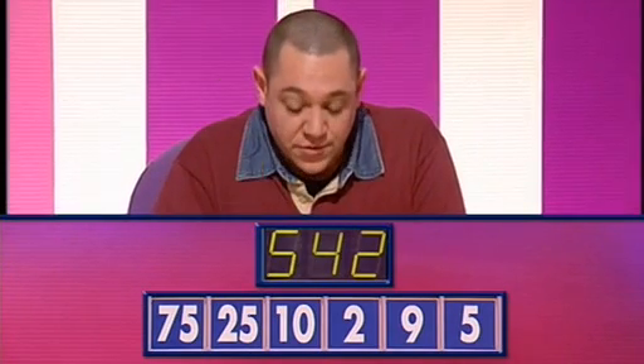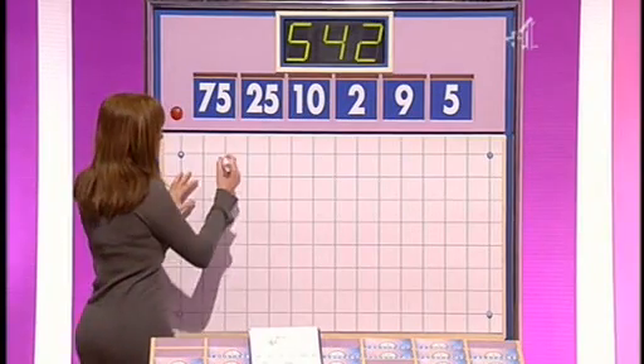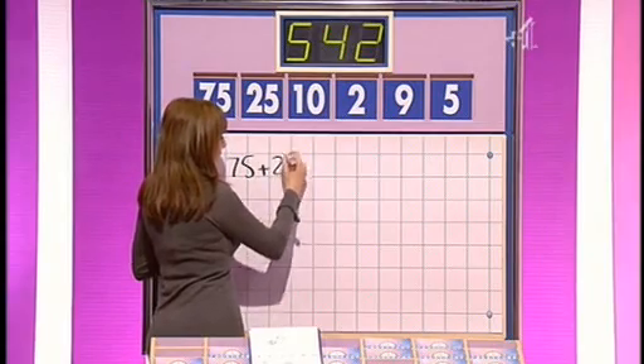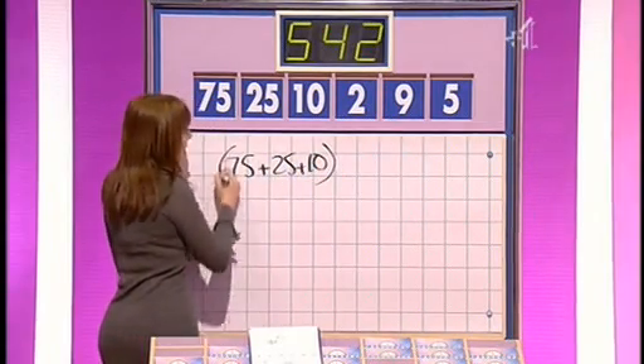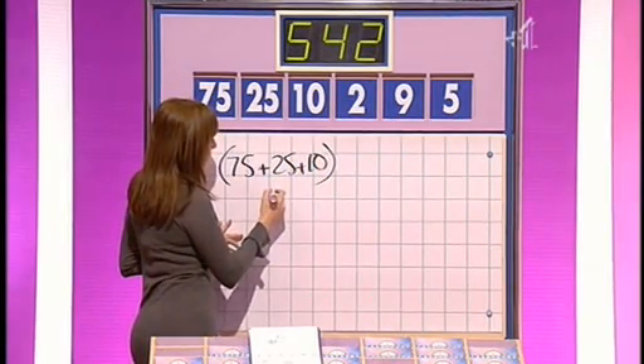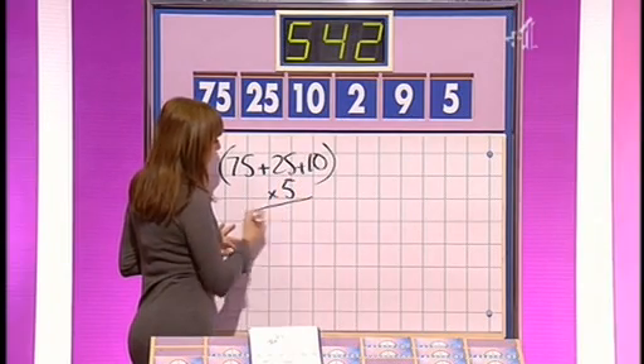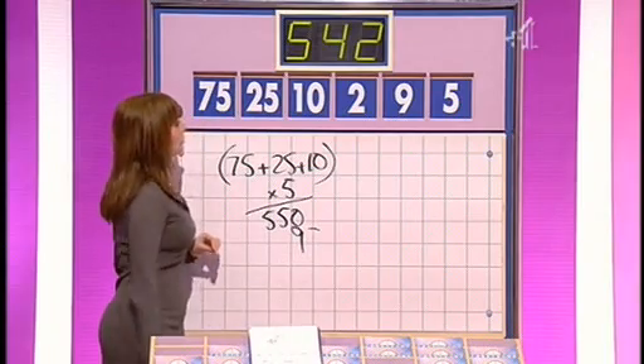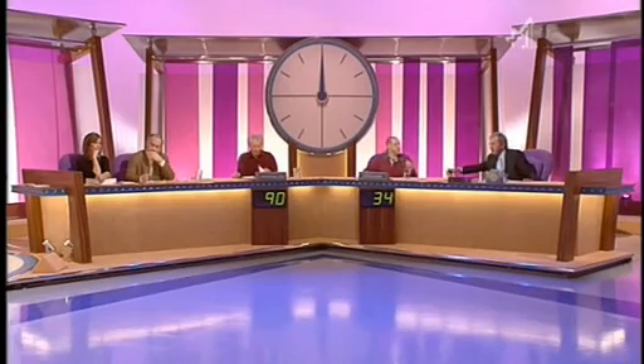Five, four, one Howard. Five, four, one. Michael? I also have five, four, one. Well Michael you go first. 75 plus 25 plus ten. 25 plus the ten — I see where we're going. Yes, 110. Times five — multiplied by five is 550. And subtract the nine — take away the nine is 541.